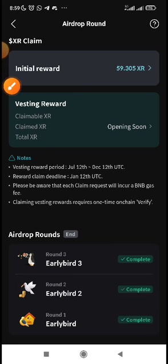This vesting reward will be vested from July 12th to December. It will be ready to claim after that date.